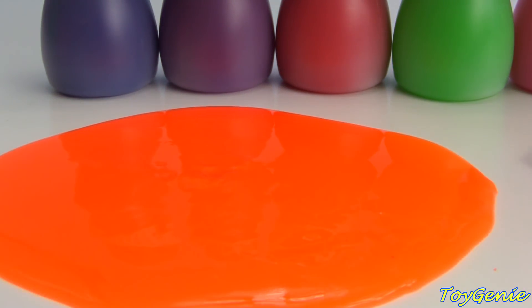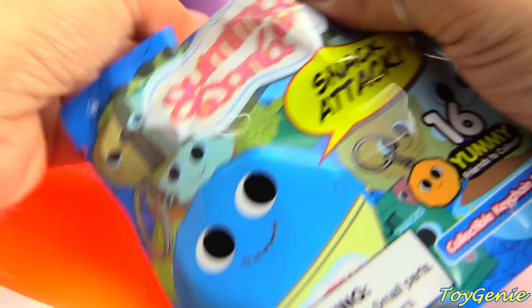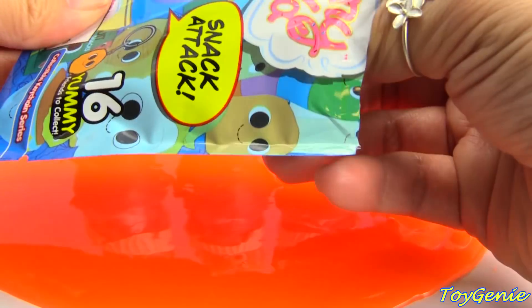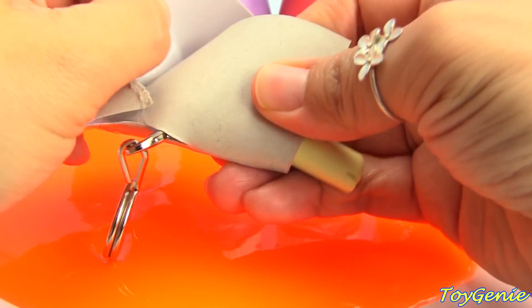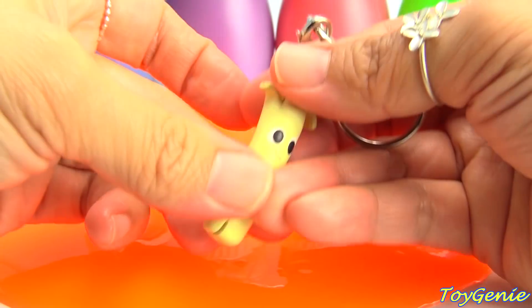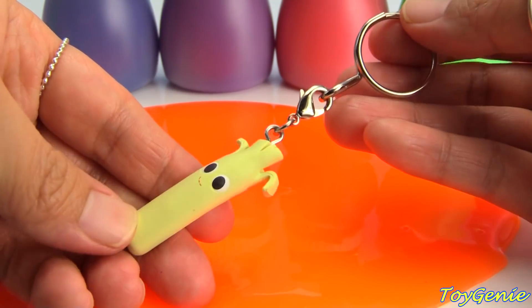Plus we have this Yummy World Snack Attack. Let's get this open and see what we have inside. What's our snack? Some cheese? I think it's string cheese — yum!